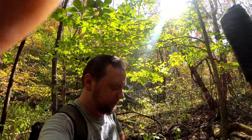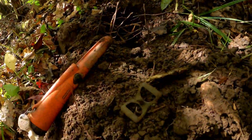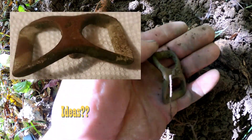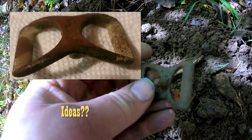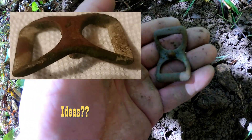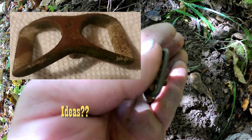Looks like I found something else here — looks a little bit older than what I found earlier. Reminds me of like a foot to a sewing machine or something, really old one, like the old foot pedal type.